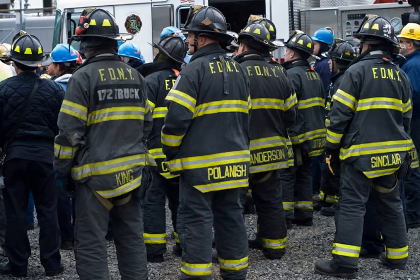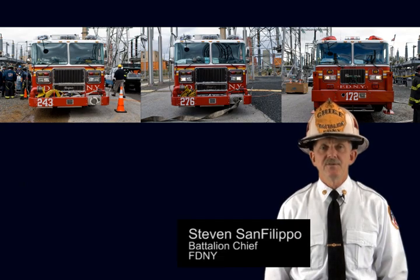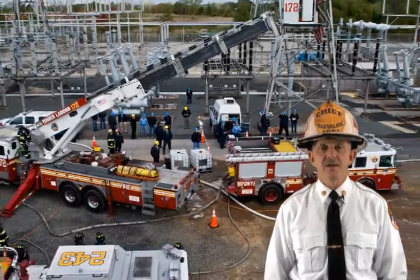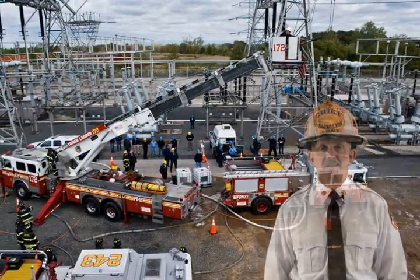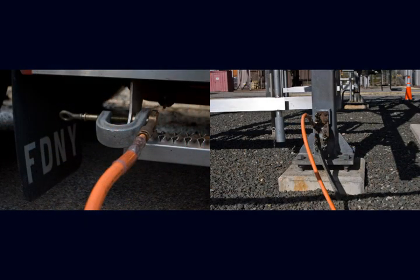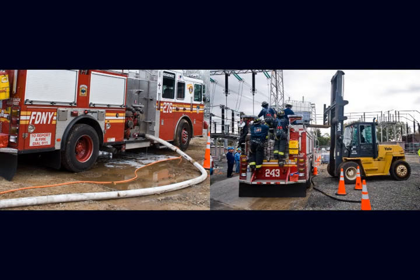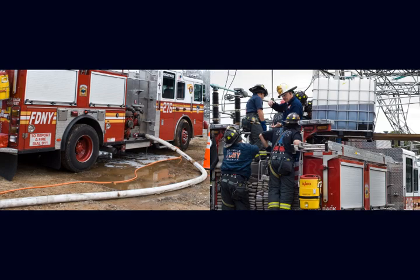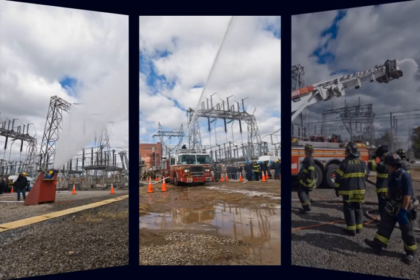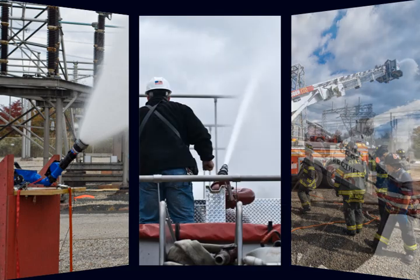For the Con Edison fire suppression test, the FDNY provided two pumpers and a tower ladder. My name is Battalion Chief Steven Sanfilippo. All three were used to apply F500 fire suppression agent to the live bus at Con Ed's high voltage station in Staten Island. All our equipment was grounded before any testing commenced. One pumper was on a hydrant taking in water and also supplied water to an additional pumper which had F500 concentrate in their booster tank. We mixed it to a proportion and then used three means of delivery: a fixed mounted multiversal nozzle at ground level, a deck gun, and a tower ladder.